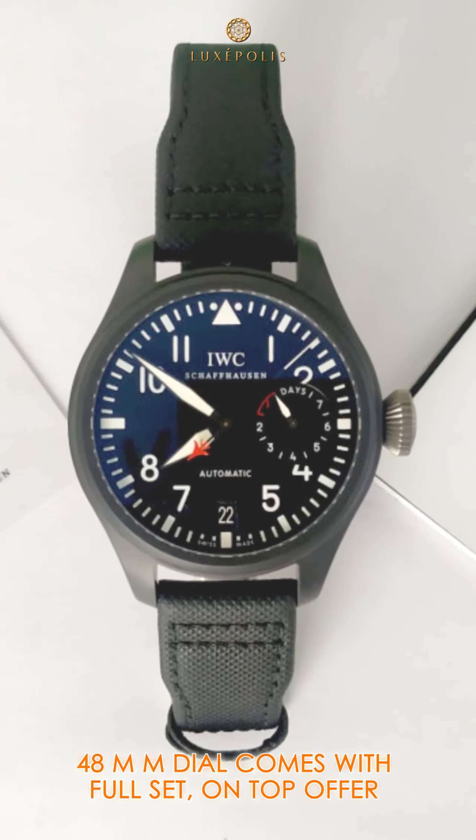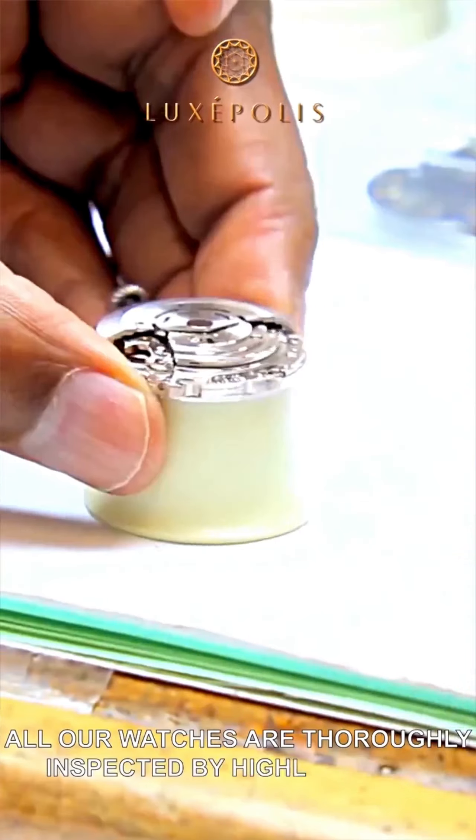Third, this is the IWC Big Pilots Top Gun Limited Edition, 48mm dial. Comes with full set — on top offer.